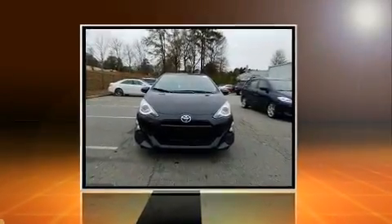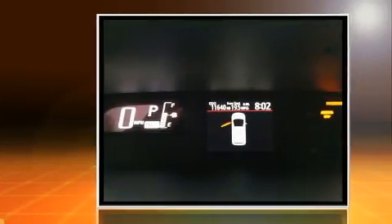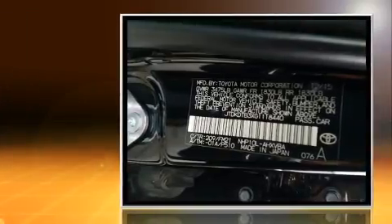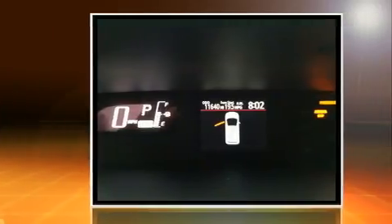The 2016 Toyota Prius C. With just over 10,000 miles on the odometer, you can be confident that this pre-owned vehicle will provide you reliable transportation. It features a front-wheel drive platform, an automatic transmission, and an efficient four-cylinder engine.